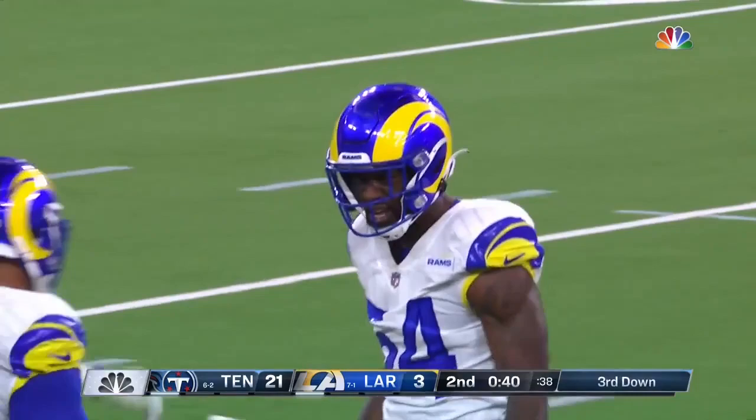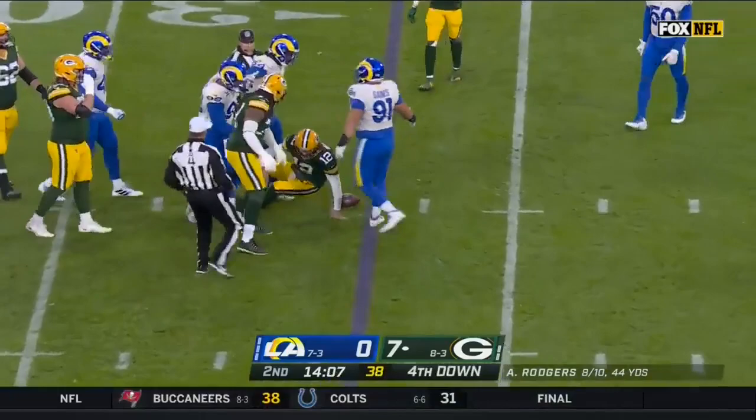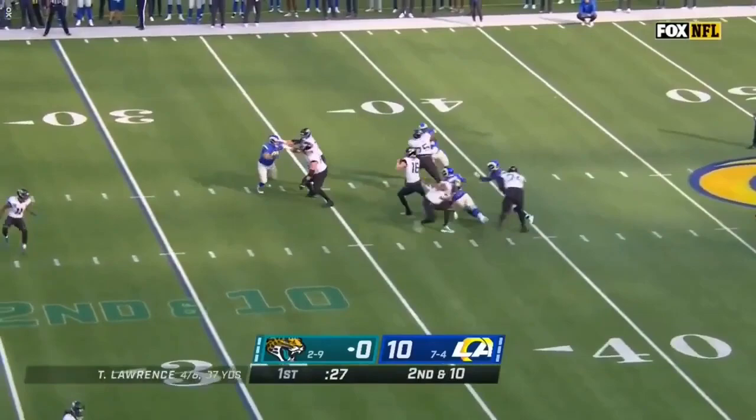Boyd and Greg Gaines. Gaines! Rogers steps through and is brought down. Big play made by the Rams and Greg Gaines. And boy, did they need that.